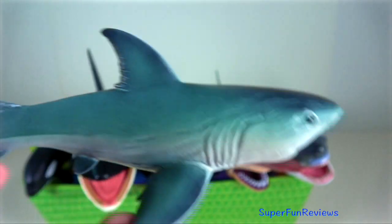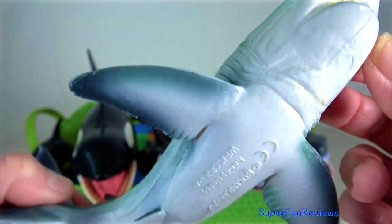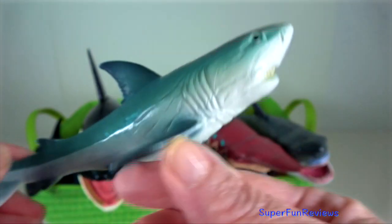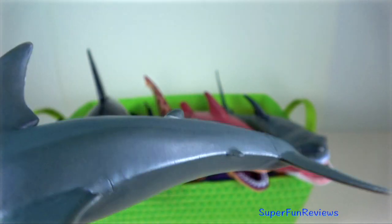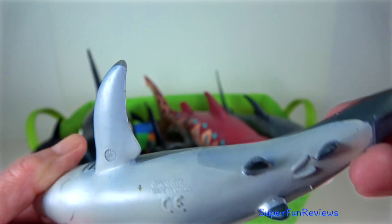The shark's heavy, torpedo-shaped body allows it to cruise efficiently for long periods of time and then suddenly switch to high-speed bursts in pursuit of prey, sometimes even leaping out of the water.